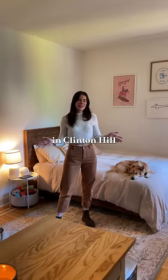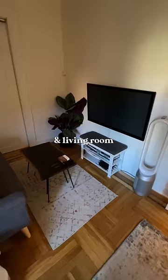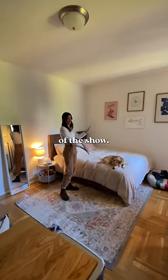This is my 200-square-foot apartment in Clinton Hill, Brooklyn. We have my bedroom, dining room, kitchen, and living room all in one space. This is my dog, Simon — he's the real star of the show.